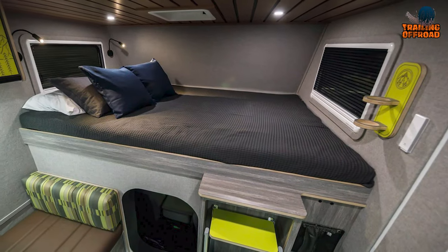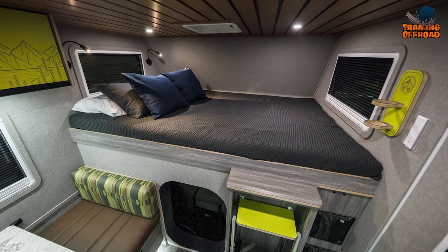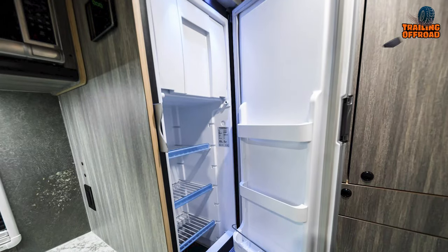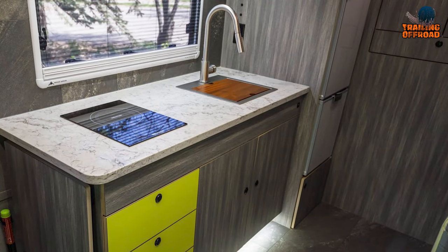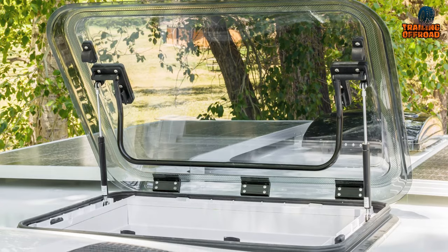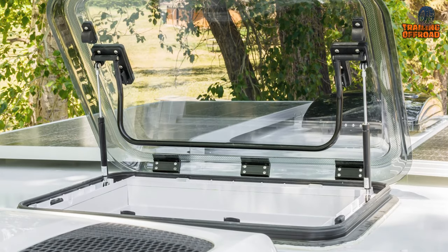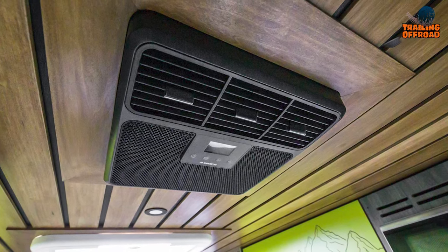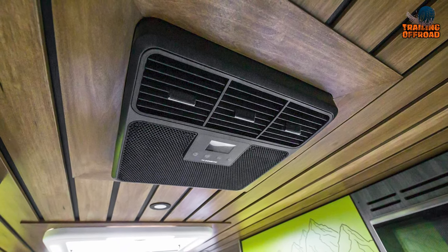Inside, it offers a stylish and functional living space. With a sink and electric water pump, convection cooktop, fridge, freezer, and solid surface countertops, cooking is a breeze. And with its broad-aero flat windows and skylight, you can enjoy breathtaking views of the outdoors, while the closed-cell foam insulation and thermostat-controlled diesel heater keep you warm and cozy.